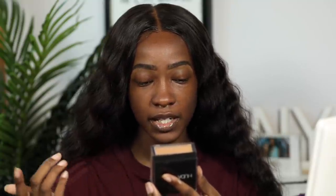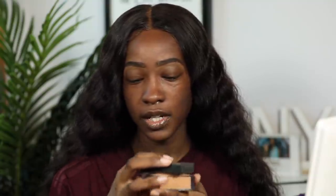The next two are going to be a pain to get out of the containers. This is the Huda Easy Bake Loose Baking and Setting Powder in the shade Cinnabon. I feel like it would be the closest one to the La Mer powder, but obviously this one is a colored powder. I like this one because it gives the best natural finish to your face — it's not overly mattifying, it still does something for your face, but it just gives you the best natural finish.